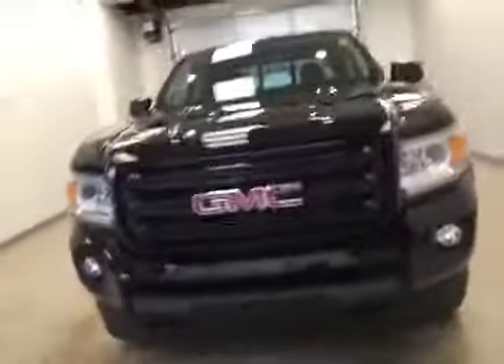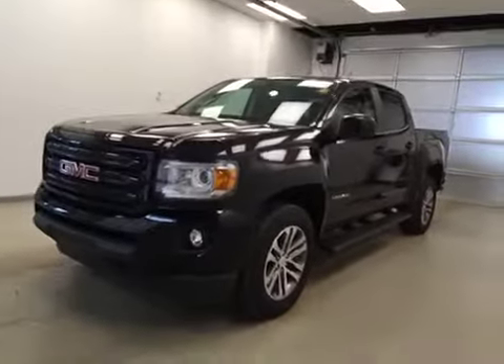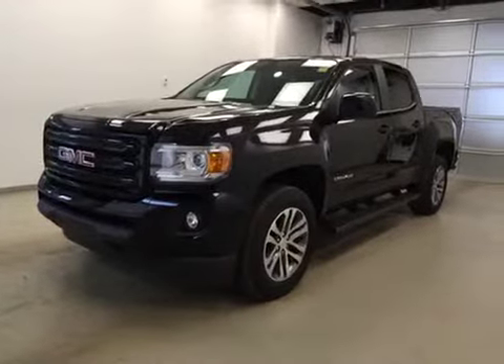Once again, this is stock number 161324, 2016 GMC Canyon Crew Cab, 4WD, exterior color Onyx Black.